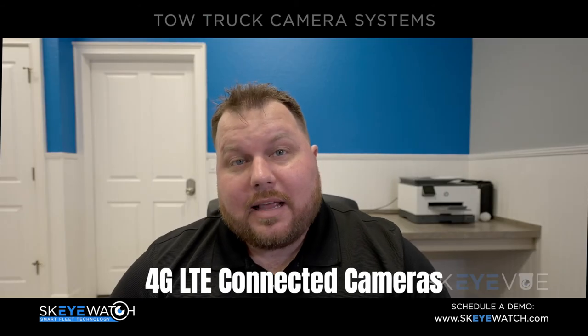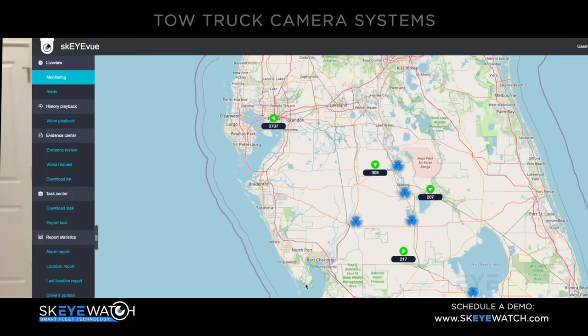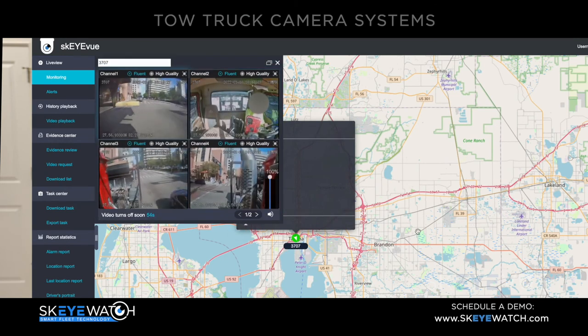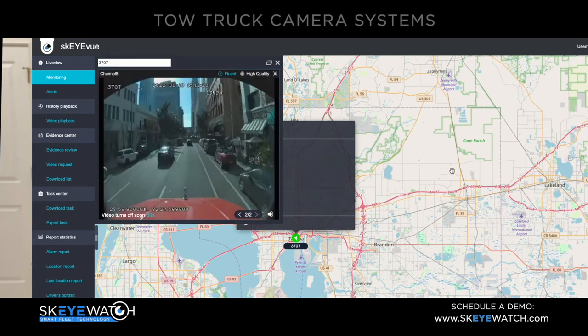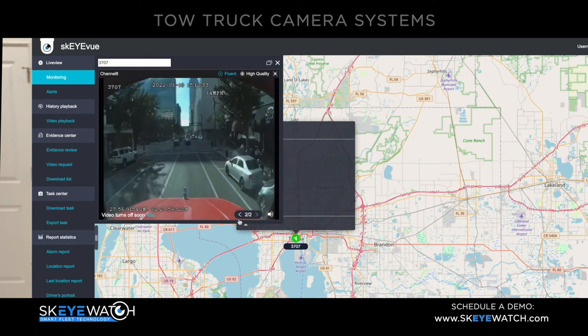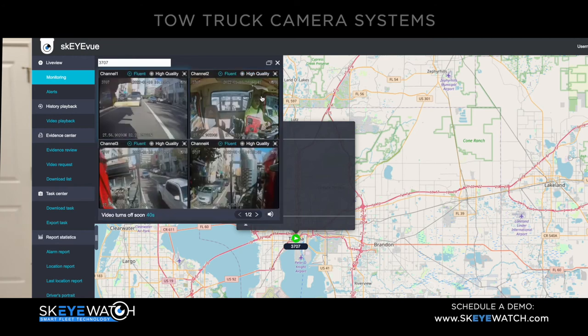This brings me to the last thing I want to talk about: our cameras are 4G LTE connected. What this means, especially for fleet owners or dispatch managers, is you can literally, with a computer and an internet browser, log in and pull up a map and see exactly where your entire fleet is right there on the map. You can click on any truck on the map and pull up their live video feed and see exactly what the cameras are seeing — any camera on any truck, any vehicle. It's amazing.